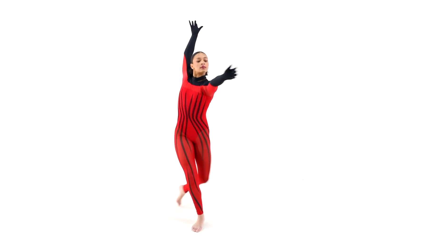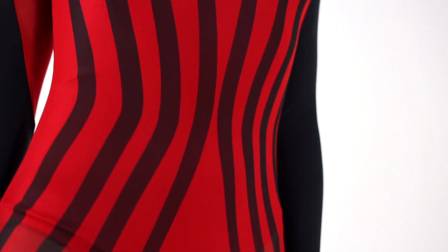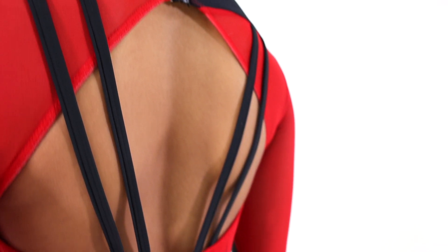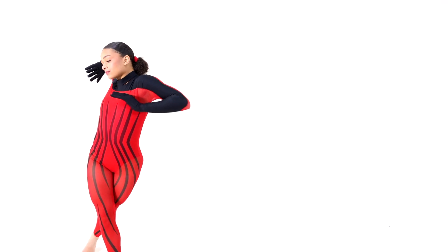Cognitive is a spandex and sheer mesh unitard with attached collar and zipper closure at the neckline, attached spandex and sheer mesh gloved long sleeves, keyhole back with attached backstrap details, and built-in spandex leotard.